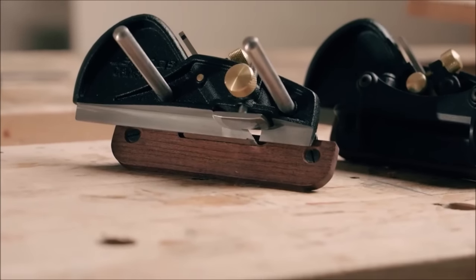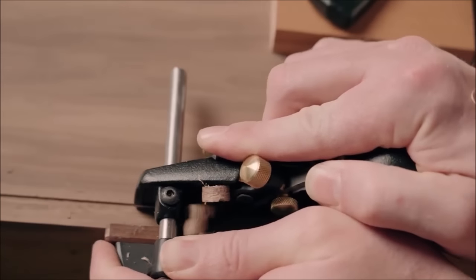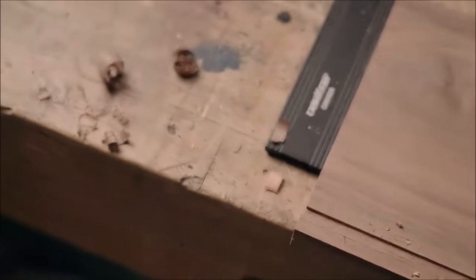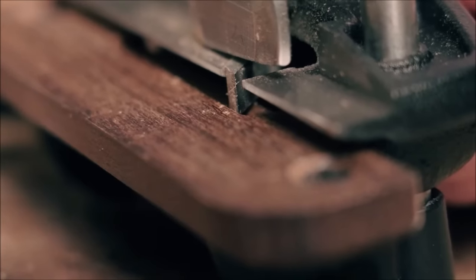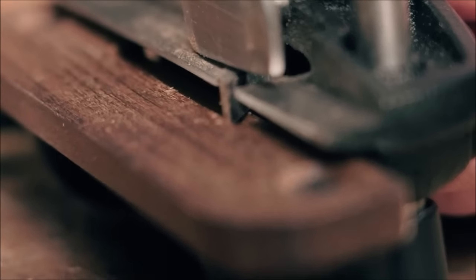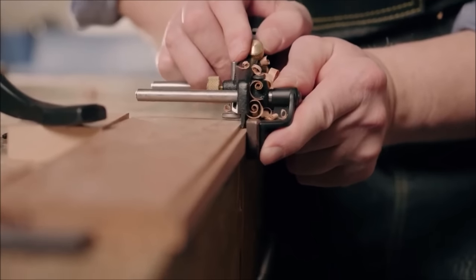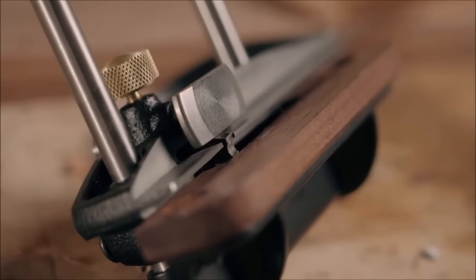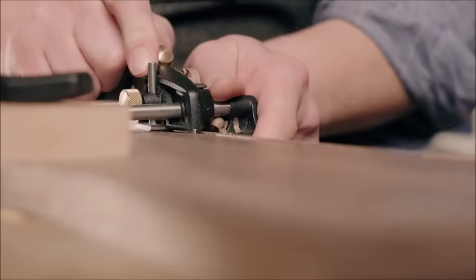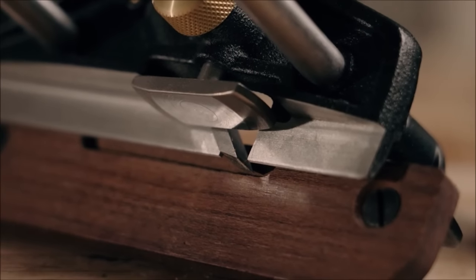Precise adjustments are easily achieved with secure locking mechanisms for both blade alignment and depth settings. The adjustable fence, with its torrified maple face, offers stability and the ability to offset grooves up to 2.5 inches from the workpiece's edge. The plane's ergonomic design, depth stop, and shoe further enhance its usability. Its right-hand orientation, although not exclusive to right-handed users, complements the left-hand version, making it suitable for handling any grain direction. At $189, this plow plane delivers precision and versatility for woodworking projects demanding intricate grooves and beads.